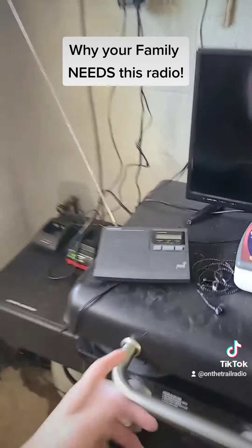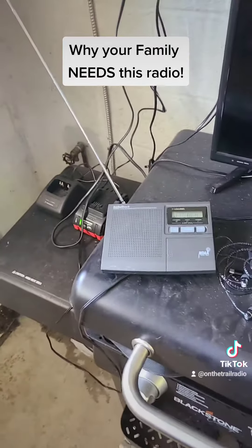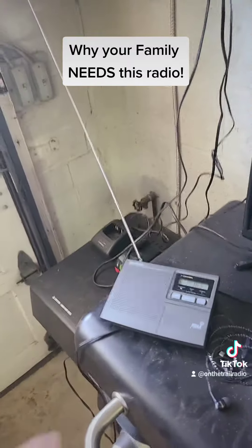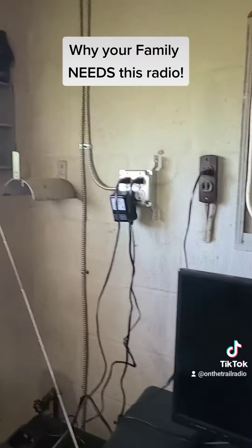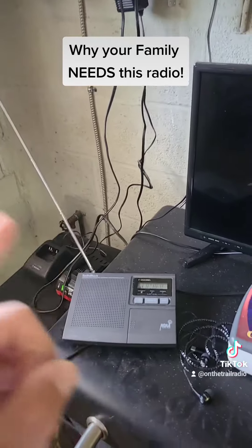So if you don't want to constantly hear updates like '5 to 10 miles an hour, chance of rain 30 percent,' you can turn that off, turn on the weather alarm, and have it sitting in your garage, your basement, or wherever you have a plug set up and ready to go. Plug it in and listen to the weather at any time.